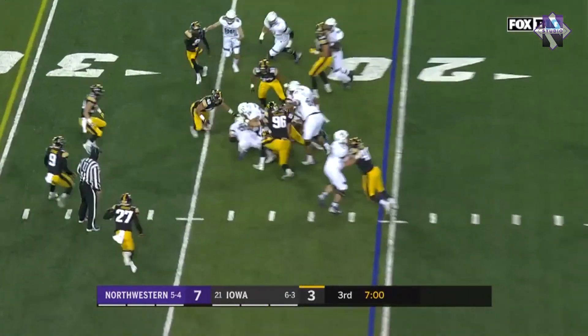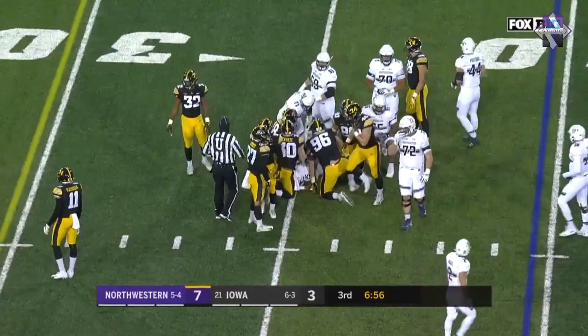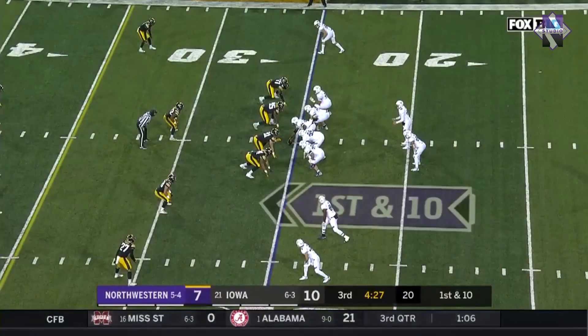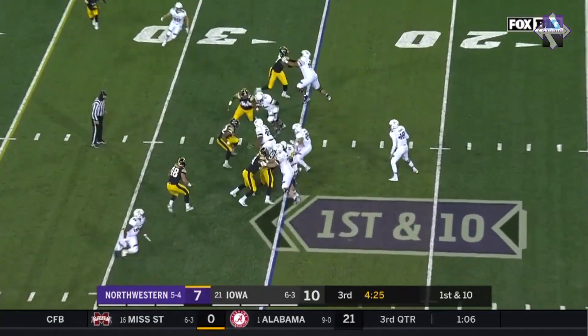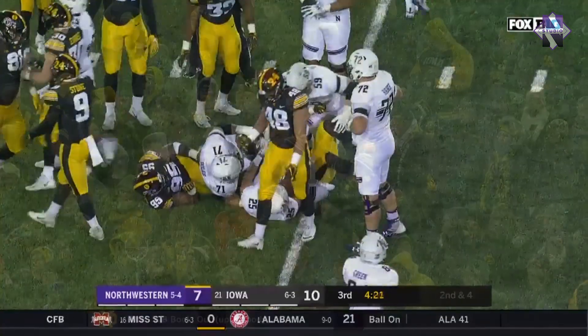Northwestern, after the missed field goal, hands it off to Isaiah Bowser for a solid first down gain, stopped by Matt Nelson. Pretty much all run on first down so far today for Northwestern, and it stays that way. Jack Hockaday is stopping Isaiah Bowser.